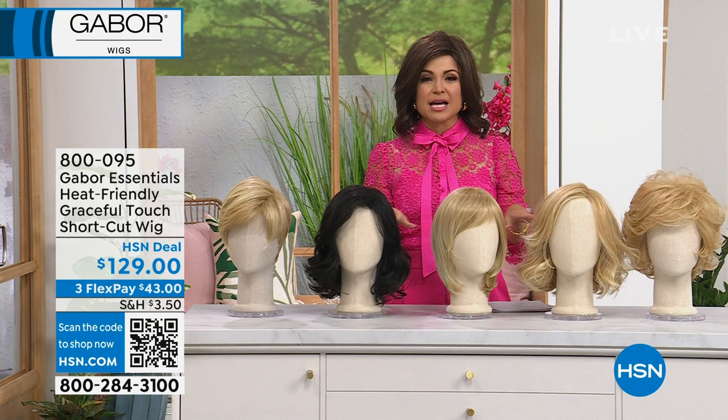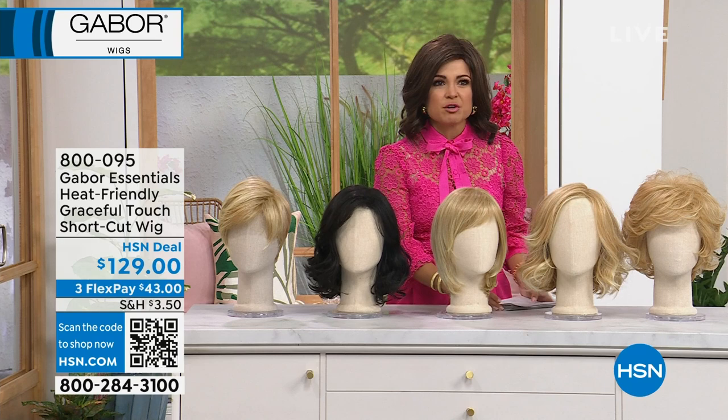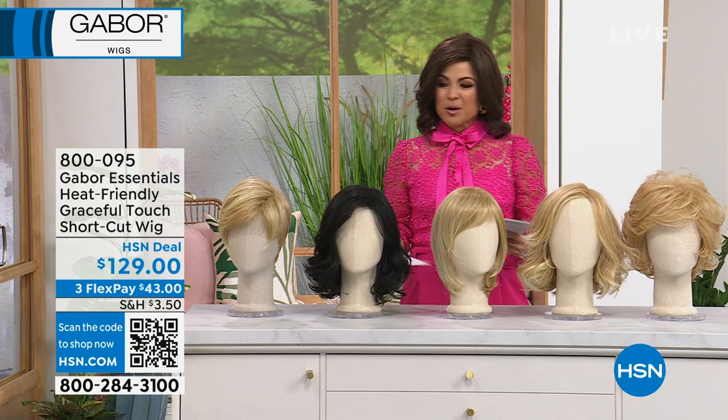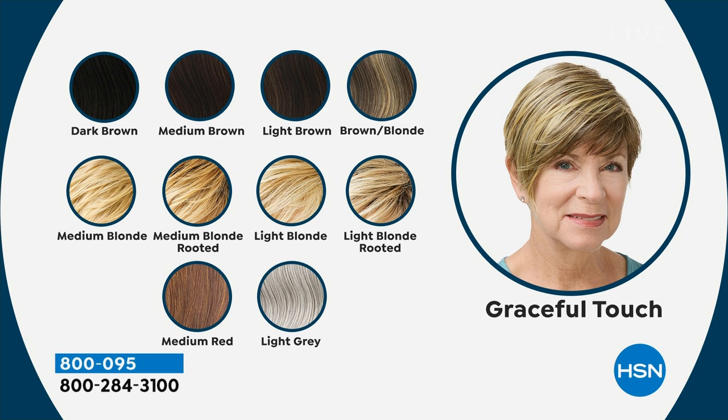Whether you're looking to switch up your style, try something new, buy some time in between salon visits, or maybe you just have a quick meeting and want to throw it on and go — whatever your reason, Gabor is here to help you create a fun brand new look. We're gonna dive right in and start with this short, sweet, sassy style called Graceful Touch.